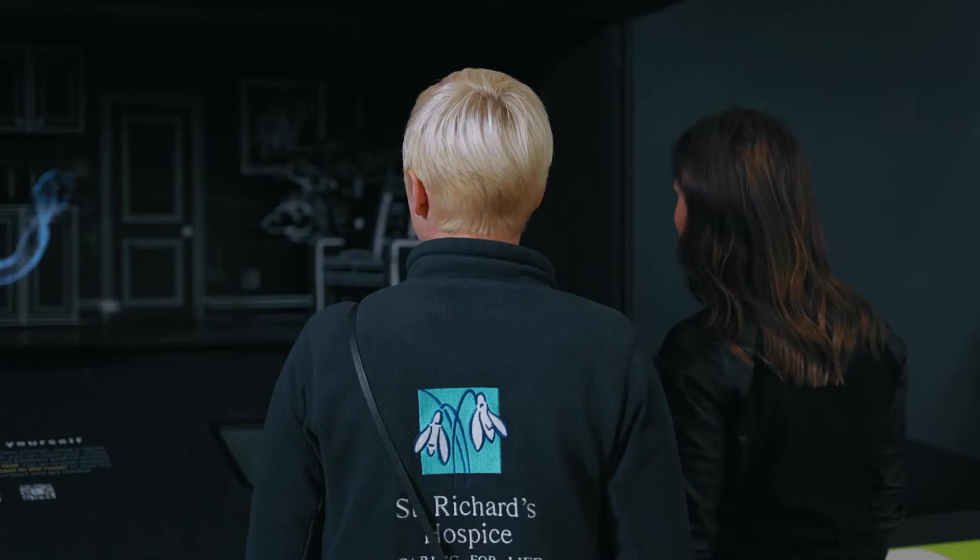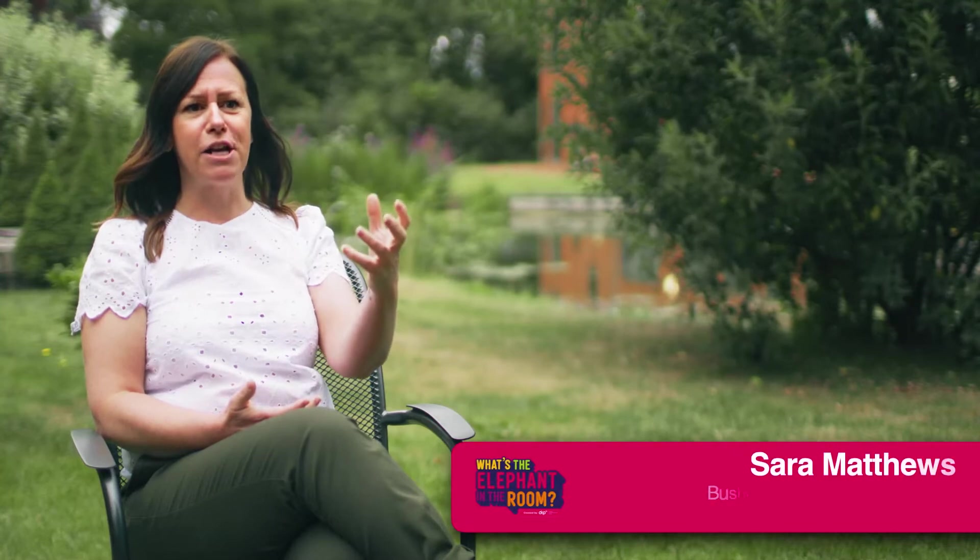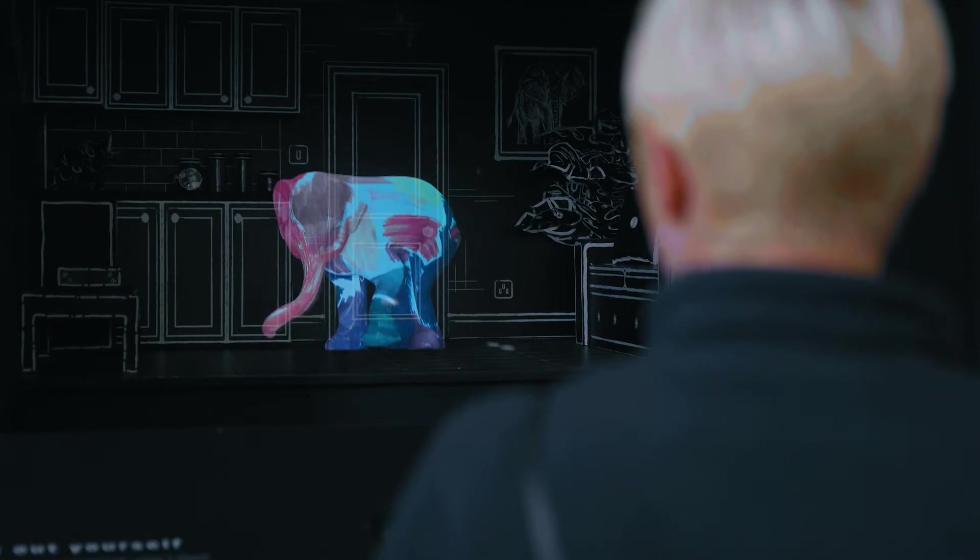You've got people enjoying the technology and being blown away by that. You've got an animation that looks like it's real and in front of you — like you can feel it and touch it — within an actual physical room, which is just mind-blowing.